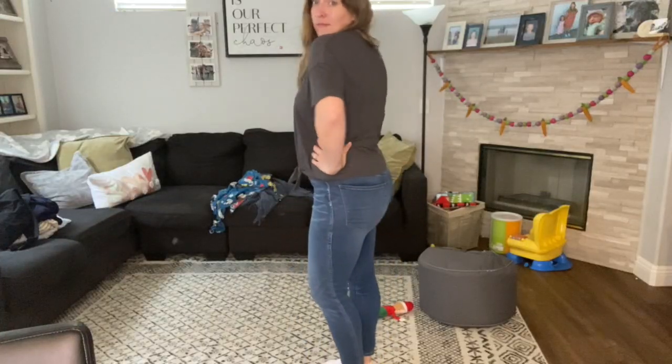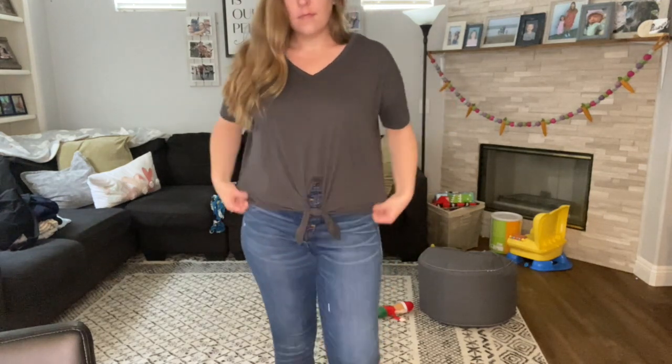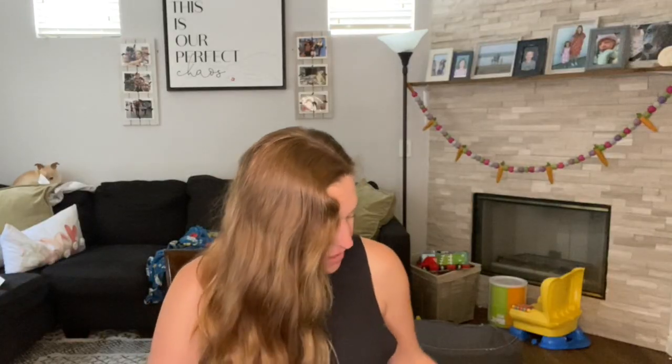The first thing I picked up was this little tie front tee from The Gap. I absolutely love The Gap when it comes to basic tees — I find they do not shrink in the wash, unlike some Old Navy and Target tees. I thought this would be a pretty versatile top for summer; pair it with jeans, shorts, or even a midi skirt.